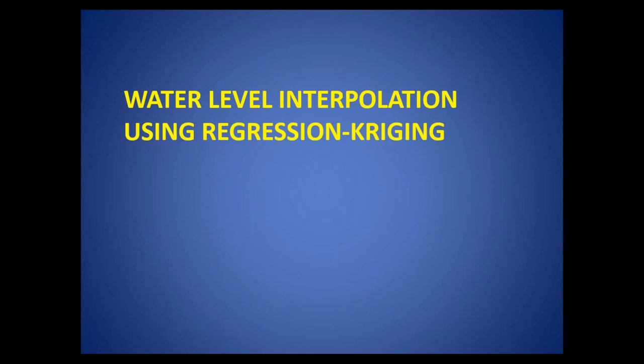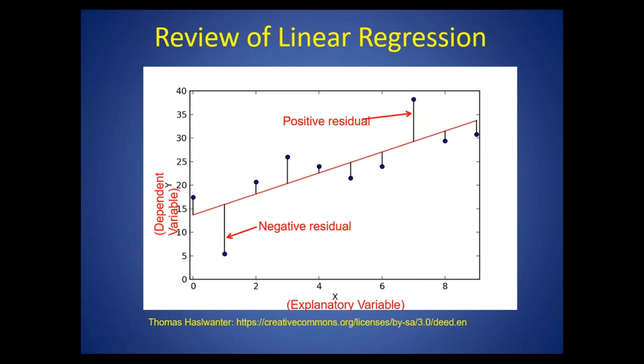First I'll talk about the water levels, starting off with linear regression. This is actually a 200-year-old statistical technique. It involves using an explanatory variable x to predict y, the dependent variable. This is based on fitting a line of best fit that minimizes the sum of squared residuals. There's one line of best fit, and then you can use this line to make predictions — filling in predictions for anywhere along that line.